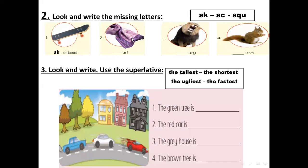Number two: this is what we wear around our neck in cold weather. SK, SC, or SQU? Very good — SC for the scarf. Scarf, SC.